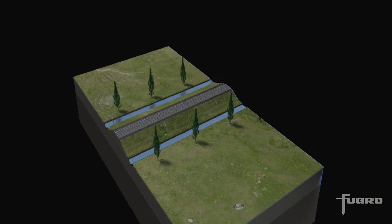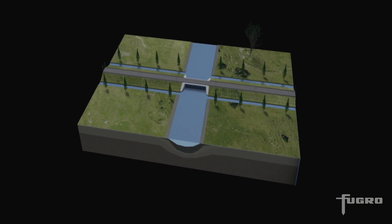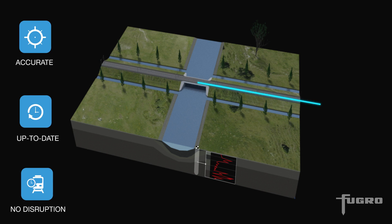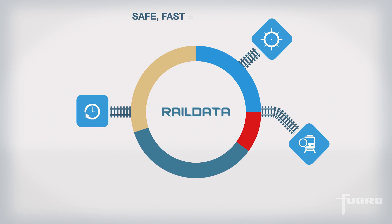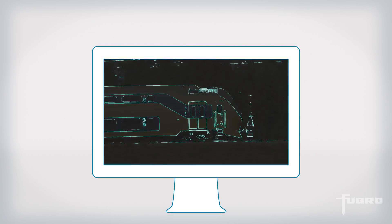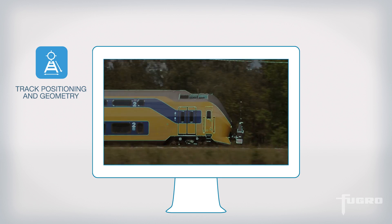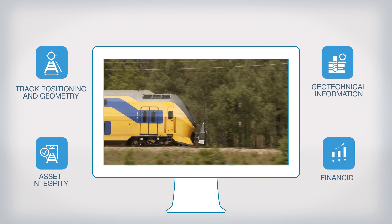Fugro Rail Data provides the smart technology and logistics solution that can power your rail asset management systems with accurate, up-to-date rail infrastructure and geotechnical information with no disruption to train service. Your company can benefit from our safe, fast and affordable way of bringing the 3D railway environment to your desktop, providing geo-intelligence information such as track positioning and geometry, asset integrity, geotechnical information and financial parameters.